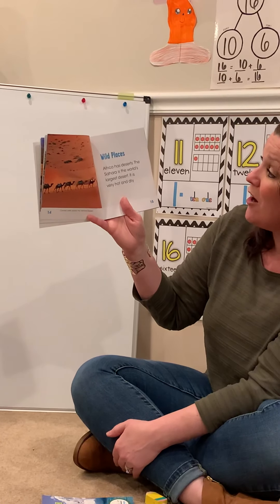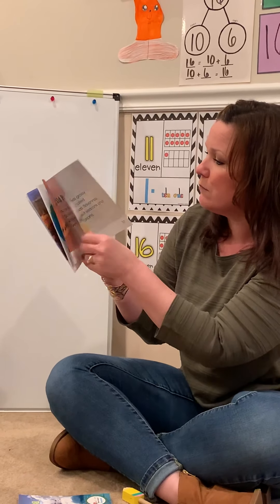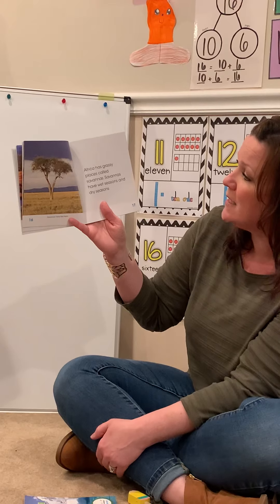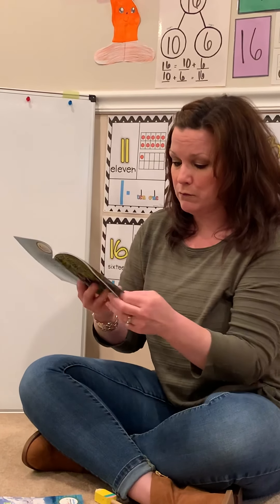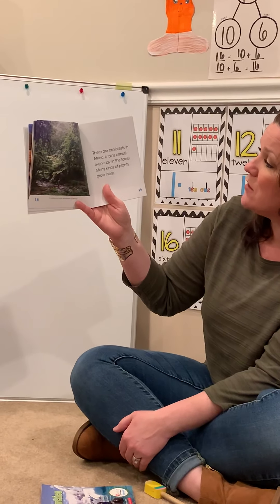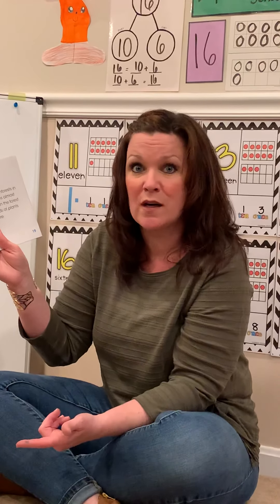Africa is a wild place. Africa has deserts — the Sahara is the world's largest desert. It is very hot and very dry. Wow friends, look at these camels walking across the Sahara desert. Africa has grassy places called savannas. Savannas have wet seasons and dry seasons and few trees. I notice it's full of grass but just this one tree. There are rainforests in Africa — it rains almost every day in the forest, and many kinds of plants grow there. Here's a national park rainforest in Africa. I noticed that there are a lot of different types of natural features.